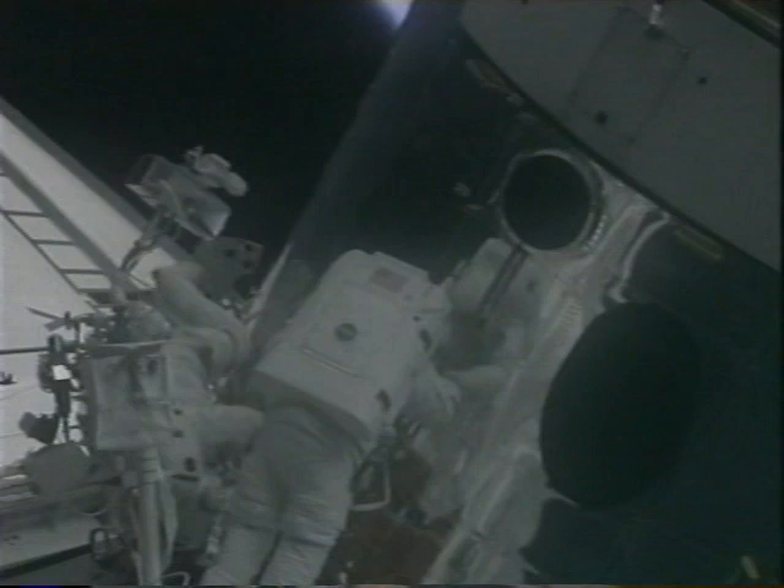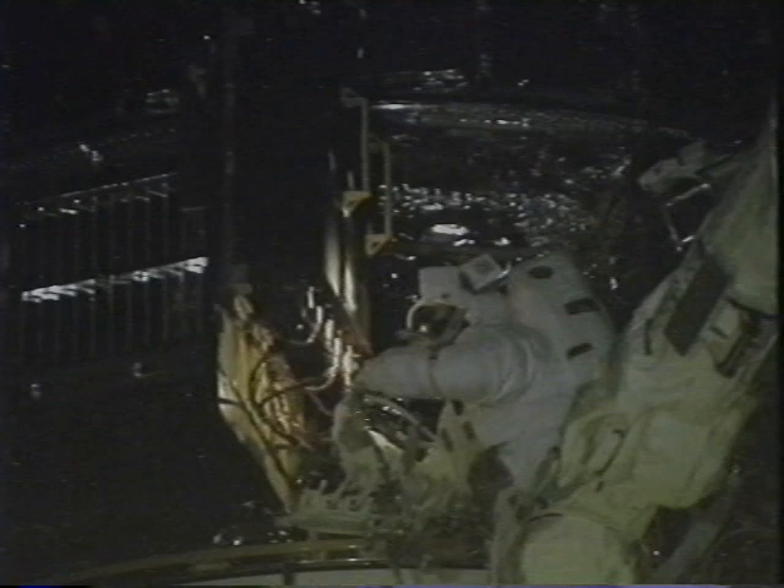After the gyroscopes were installed, we closed the aft shroud doors and went to work on the voltage improvement kits in the front of the telescope. Here's John opening that door, and I was on the back of the telescope placing some handrail covers on handrails that had some degraded paint on them.